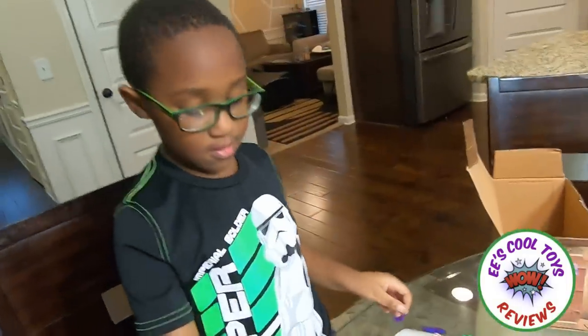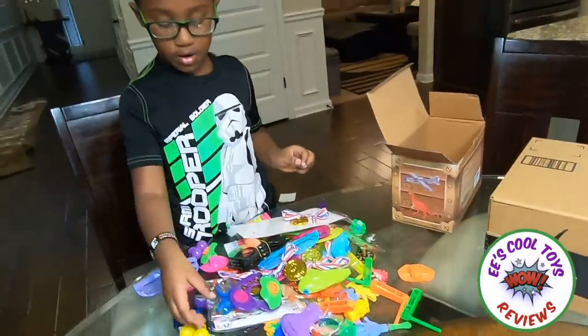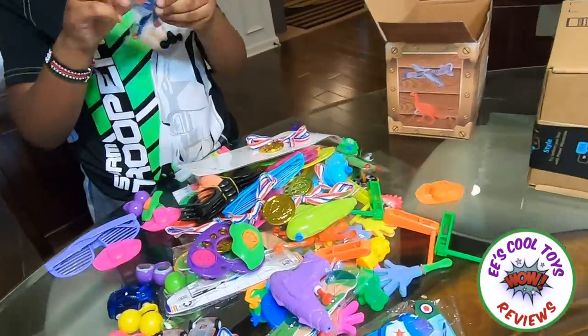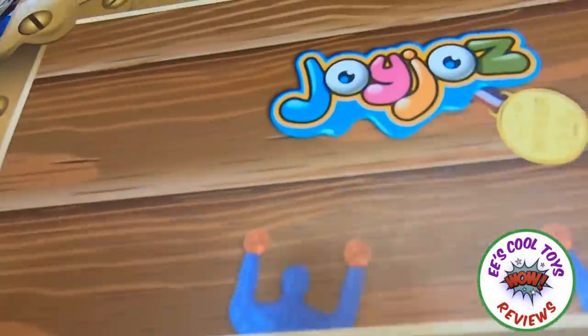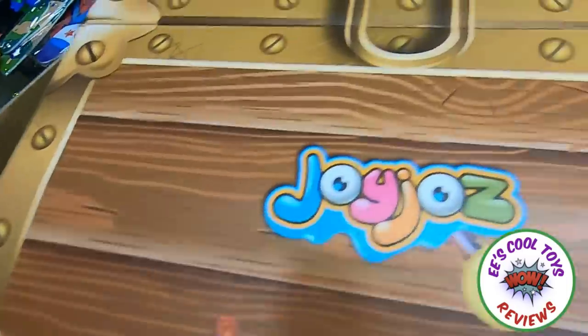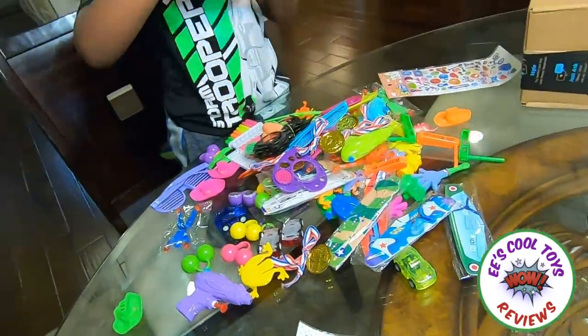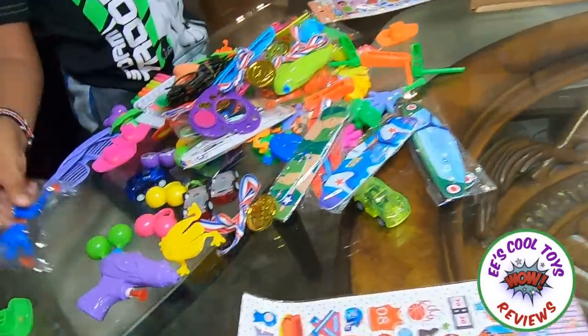Look, it's a reward! Winner! There's two winners! There's three winners! Whoa! Let's see the box. I love them! It's a collection of toys and it's made by a company called Joy-Joy, right here you can see!